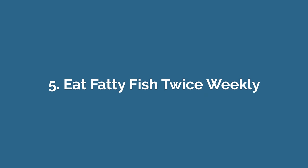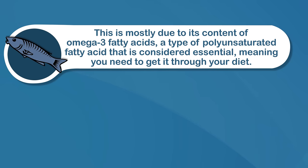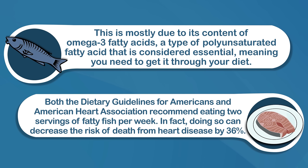Number five: eat fatty fish twice weekly. Fatty fish is well known for its benefits on heart health and for its ability to lower triglyceride levels. This is mostly due to its content of omega-3 fatty acids, a type of polyunsaturated fatty acid that is considered essential, meaning you need to get it through your diet. Both the Dietary Guidelines for Americans and the American Heart Association recommend eating two servings of fatty fish per week. Doing so can decrease the risk of death from heart disease by 36%.